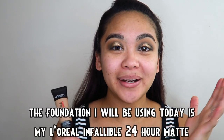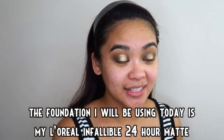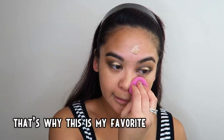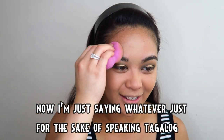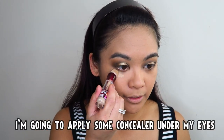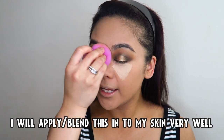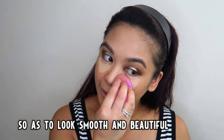Okay, ang foundation na gagamitin ko ngayon ay ang L'Oreal Infallible 24 Hour Mat. Maganda din ang coverage ng foundation na to — hindi masyadong mabigat din sa balat, kaya favorite ko to. Kung ano-ano na sinasabi ko dito para lang makasalita ako ng Tagalog! Na-apply ulit ako ng concealer naman dito sa baba ng aking mata para itagong aking madilim na eye bags — ititimpla ko itong maige na maige sa aking balat para mukhang makinis at maganda.